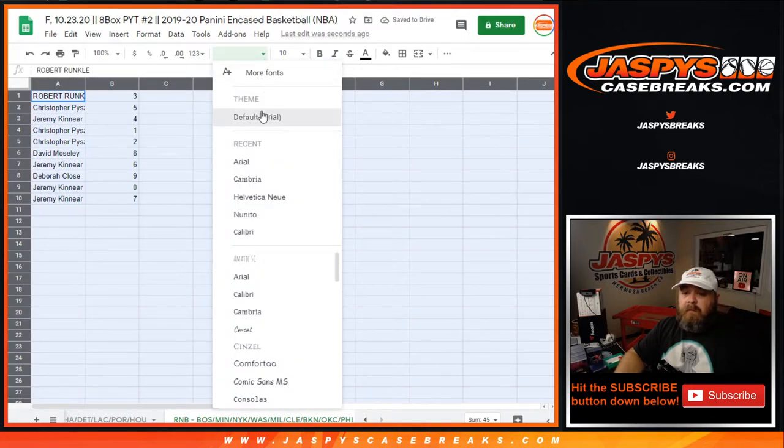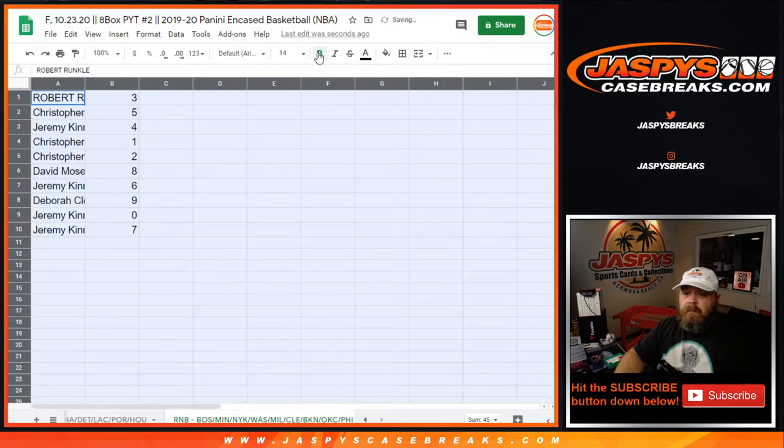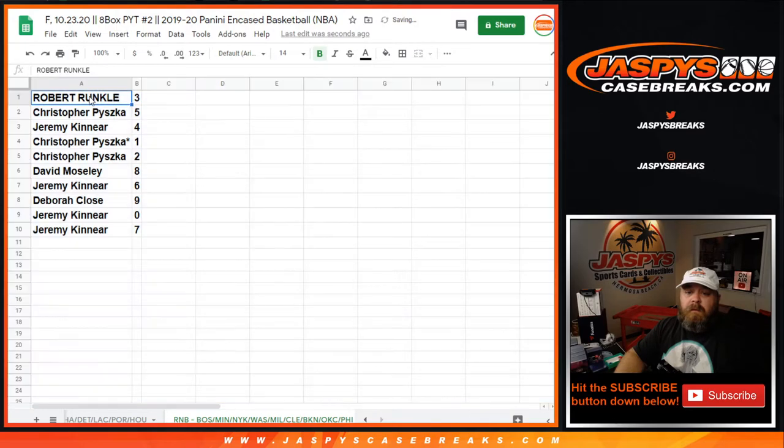So let's make this a little bit easier for everybody to read. Robert Runkle with 3, Chris Piszka with 5, Jeremy Kinnear with 4, Chris Piszka with 1, Chris Piszka with 2, David Mosley with 8, Jeremy Kinnear with 6, Debra Close with 9, Jeremy Kinnear with 0, and 7.